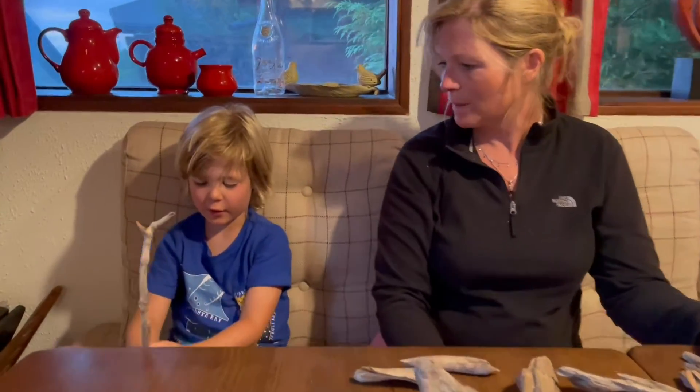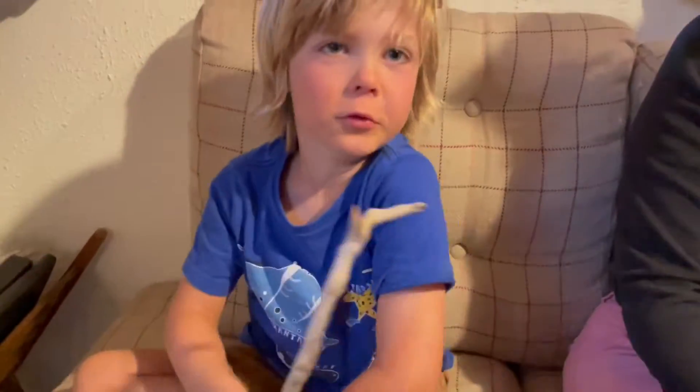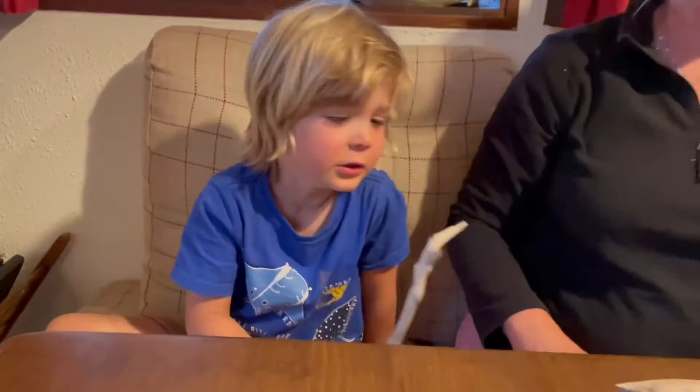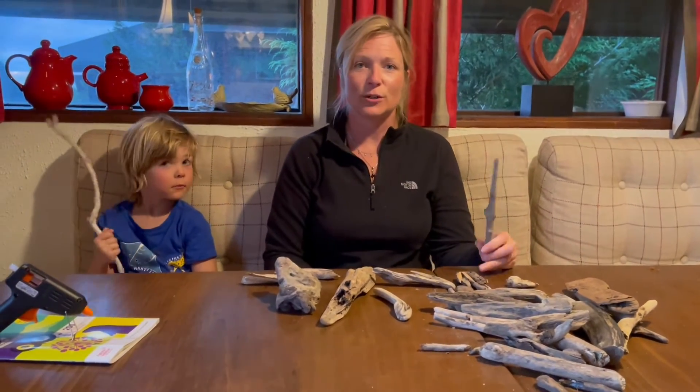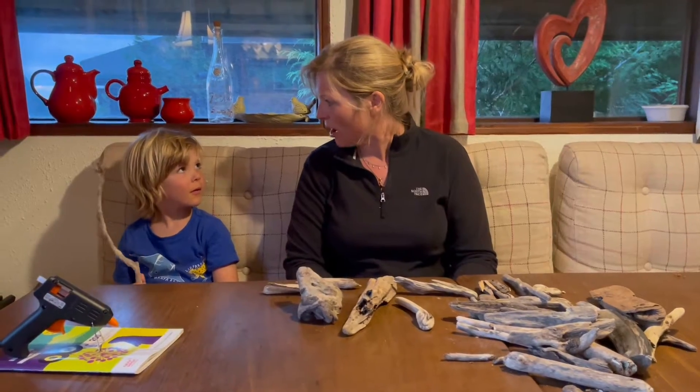Why is it your favourite? Because it looks like a walking stick. So we're going to use that as a walking stick. It's really quite tricky to come up with some ideas using your driftwood, so we've decided we're going to make our own creature up — like the ones we saw today out in the town. We're just going to make some things up and see how we go.